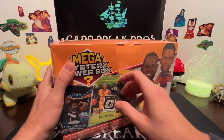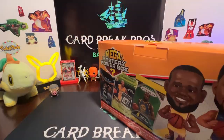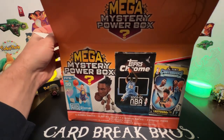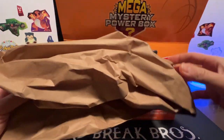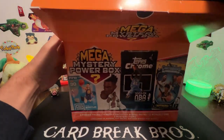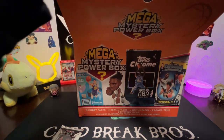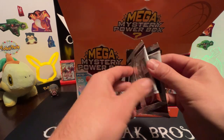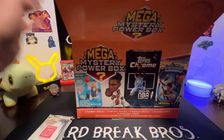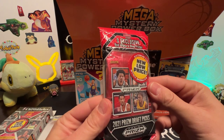Let's crack this bad boy open and see what we have inside. We have some cardboard paper in here - I think we have that for Christmas gifts. Let's reach in and start grabbing stuff out. We have Pro Picks - don't like those, you see those at dollar stores. We also have a silver pack of Optic Donruss. Oh man, they loaded it with the Pro Picks, that's not good. Feels like a blaster - 2021 Chronicles Blaster Box Basketball.